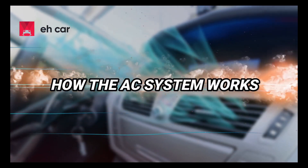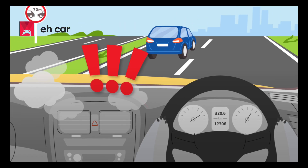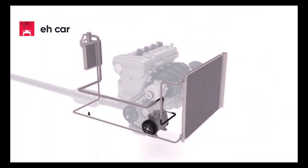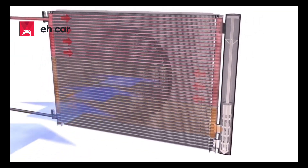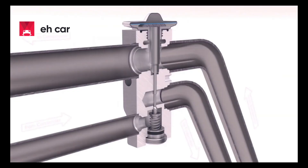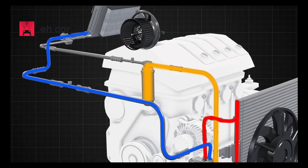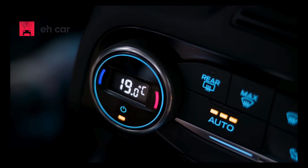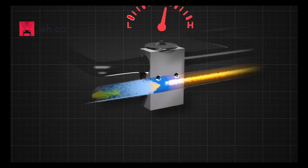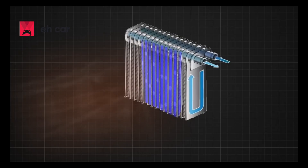How the AC system works. Before we dive in, let's get the basics down, because if you understand how it works, you'll understand why it fails. Your car's air conditioning is a closed-loop system made up of several parts: the compressor, condenser, expansion valve or orifice tube, evaporator, and refrigerant lines. The compressor pressurizes refrigerant gas, which flows through the condenser and releases heat, turning it into a liquid. That liquid moves through the expansion valve, dropping in pressure and cooling down, then enters the evaporator inside your dashboard, where it absorbs heat from the cabin air. If any part of the system fails or even leaks slightly, the whole cooling process breaks down.